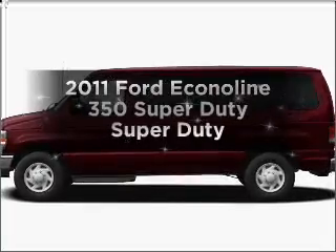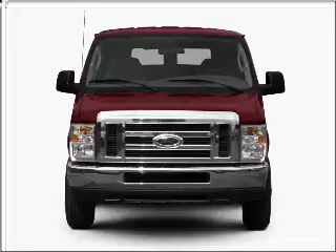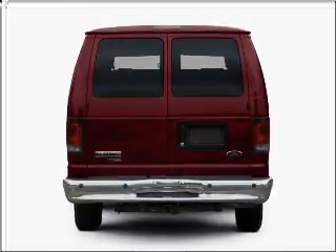Imagine yourself in this 2011 Ford Econoline 350 Super Duty. Travel the roads in style and comfort in this great vehicle, with a powerful 8-cylinder engine connected to a smooth shifting automatic transmission.